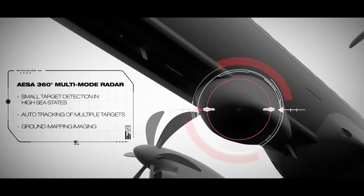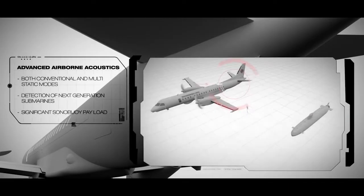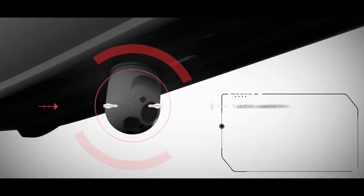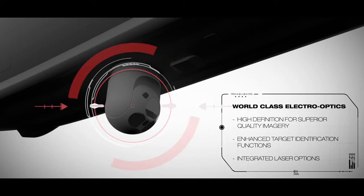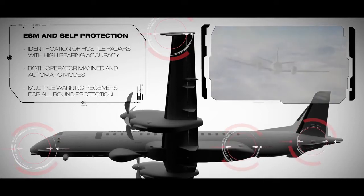AESA 360 multi-mode radar. Advanced airborne acoustics. World-class electro-optics. ESM and self-protection.